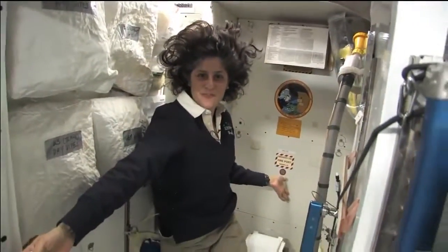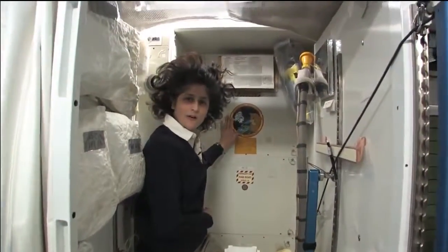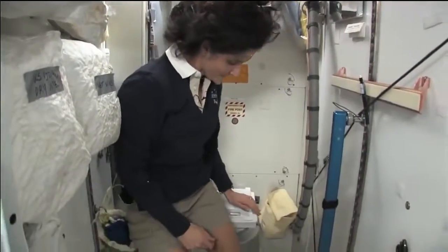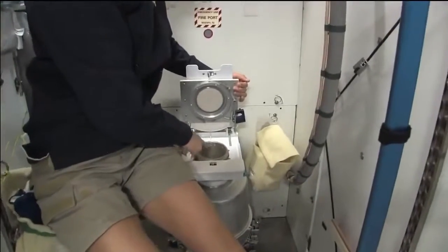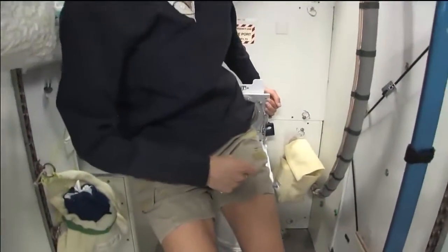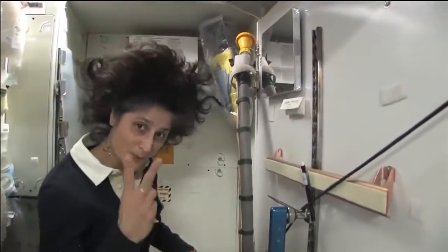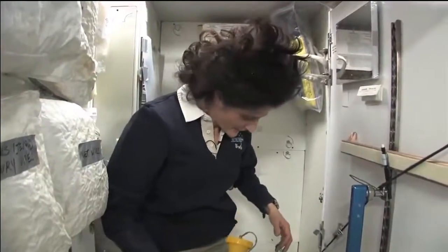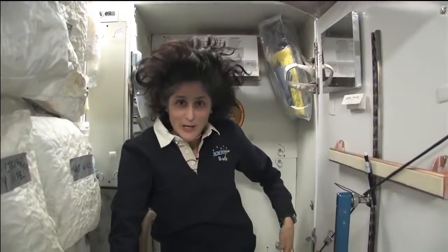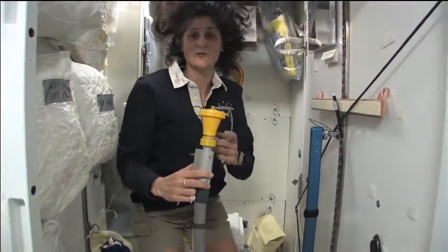Here we are at the throne — this is our orbital outhouse right here. It serves two functions. Number two right here — you see it's pretty small so you have to have pretty good aim, and make sure things go the right direction. It smells a little bit, so I'm closing it up. And this one right here is for number one. They're two slightly separate functions, but you can essentially do both. It's color-coded so you really don't get it mixed up — yellow is for number one.